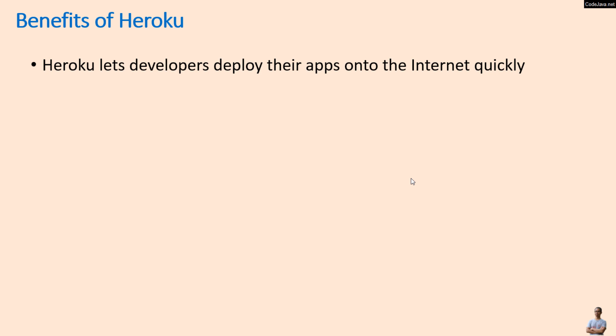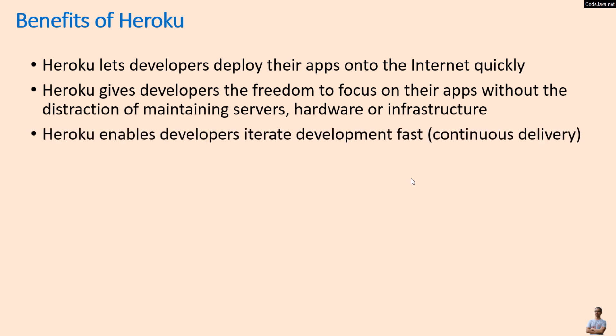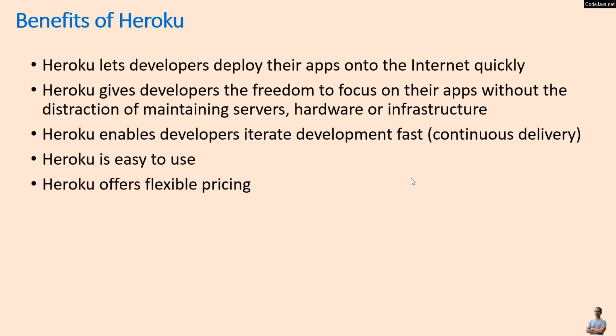Heroku has many benefits. First and foremost, it lets developers deploy their apps onto the internet quickly. Heroku gives developers the freedom to focus on their apps without the distraction of maintaining servers, hardware, or infrastructure. Heroku enables developers to iterate development fast in terms of continuous delivery. Heroku is easy to use with a simple and straightforward deployment process.